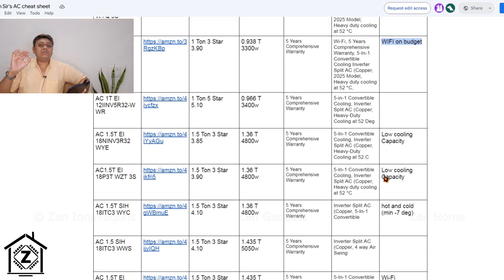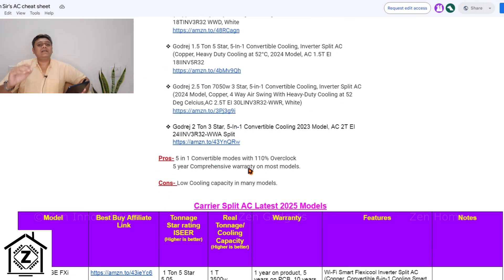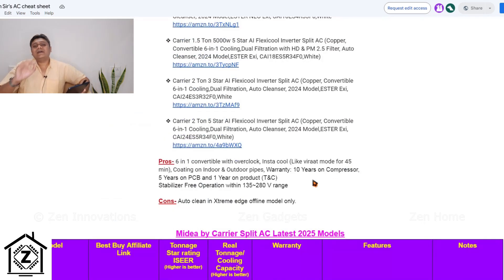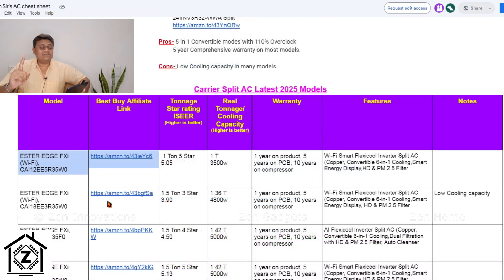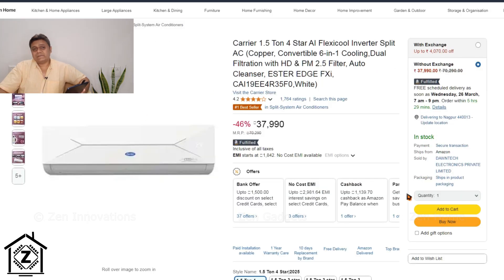ACs which are cut-size or have lower cooling capacity also have a specific note attached to them in the notes section. In lieu of all this hard work I've done while making this huge Google Doc file, I ask only one thing: whenever you buy your next air conditioner, make sure to use the affiliate links available in that Google Doc file or in this video description. Using the affiliate link keeps your price the same but provides a small commission for us, which allows us to keep bringing well-researched and detailed videos.